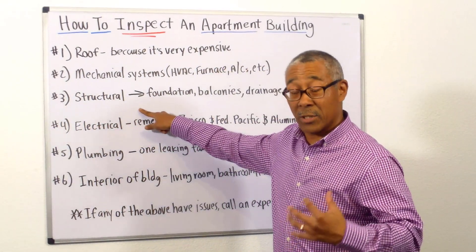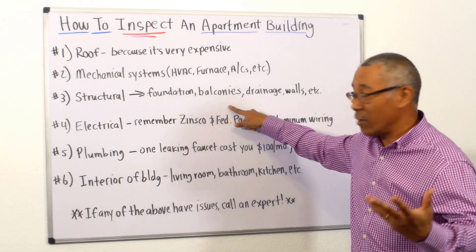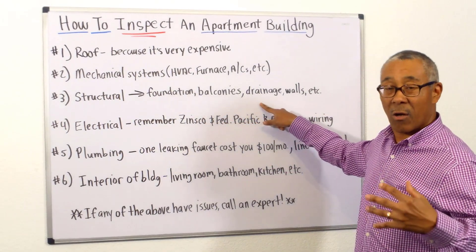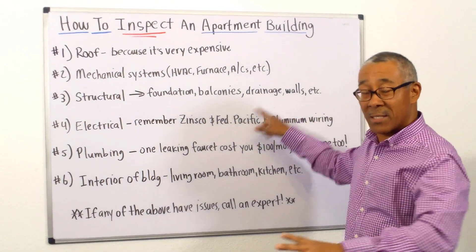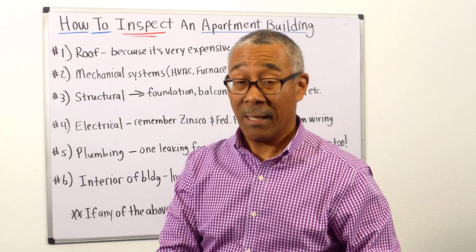Number three: structural. They'll look at the foundation, the balconies, retaining walls, the drainage, all the walls, and the crawl space. They're going to give you a report on all that — again, big ticket items.